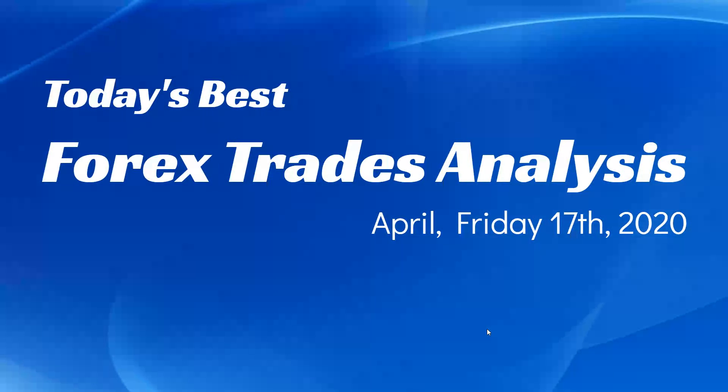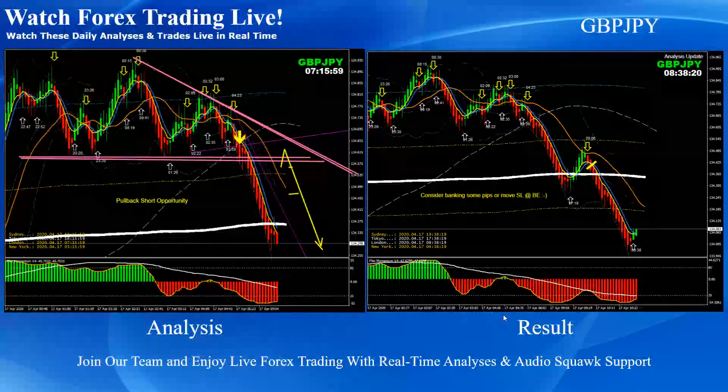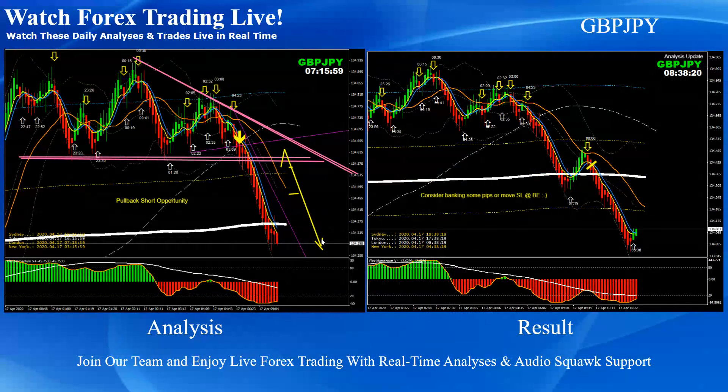Hello traders, today is the 17th of April, Friday 2020. I would like to share with you today's best forex trade analysis and the results. Just to recap, these are the intraday analysis with the live audio commentary support.